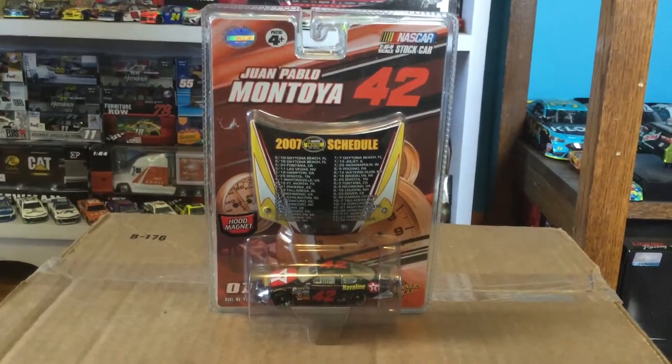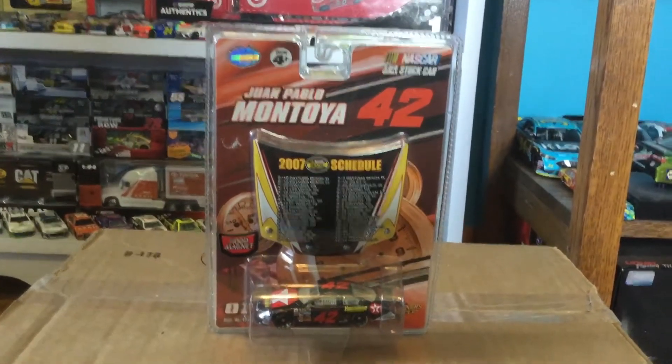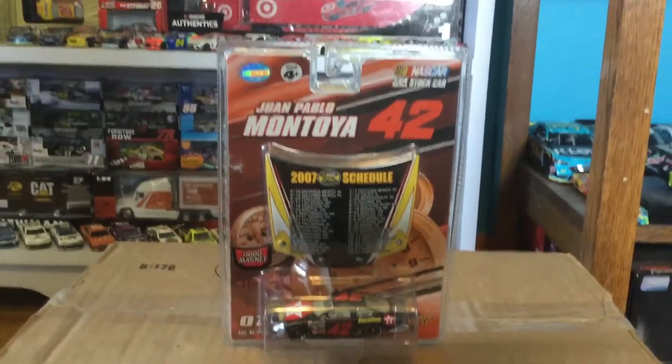What's going on everybody, Cool Tourner here back with another NASCAR diecast review video. Today we're going to be looking at Juan Pablo Montoya's 2007 Texaco Havoline car for Winner's Circle.